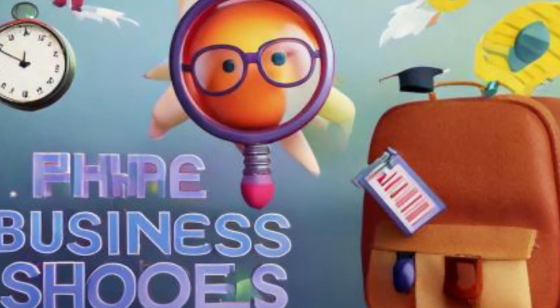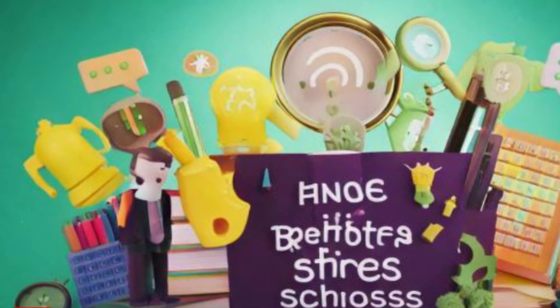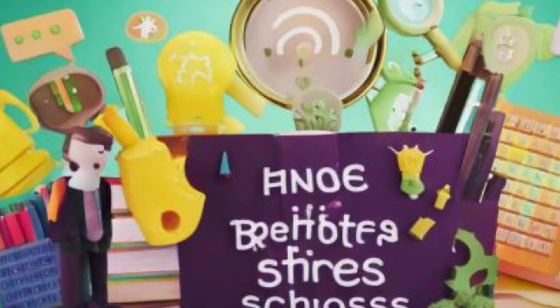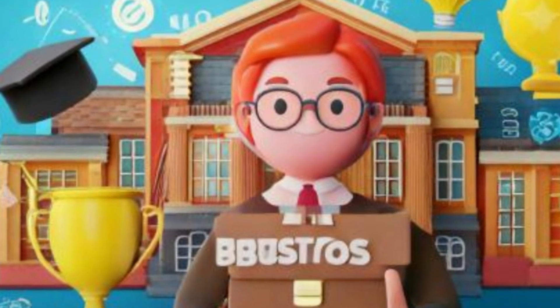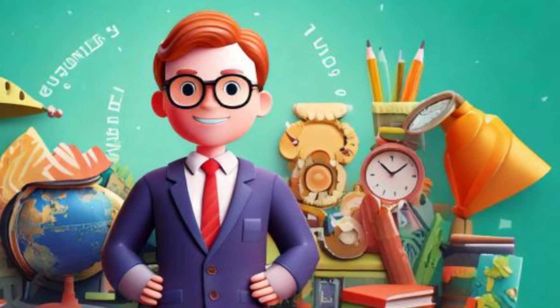5. Check admission requirements. Look at the admission criteria for each school, including GMAT or GRE scores, work experience, and academic background. Make sure you meet the requirements before applying.